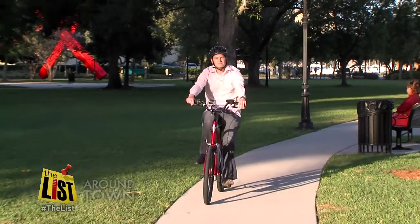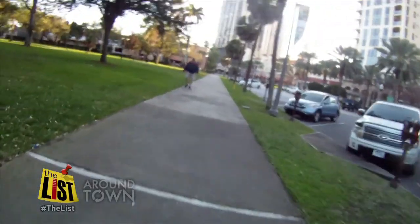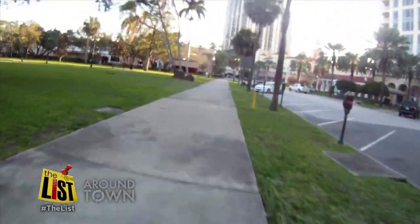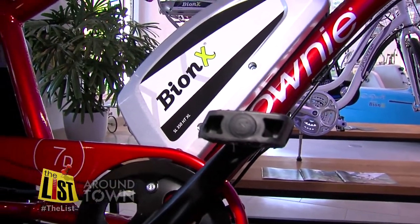Topping our list of activities to do on a beautiful day is going for a leisurely bike ride. But no matter your level of fitness, this can get tiresome. So how do you boost your biking? This one fits really well.